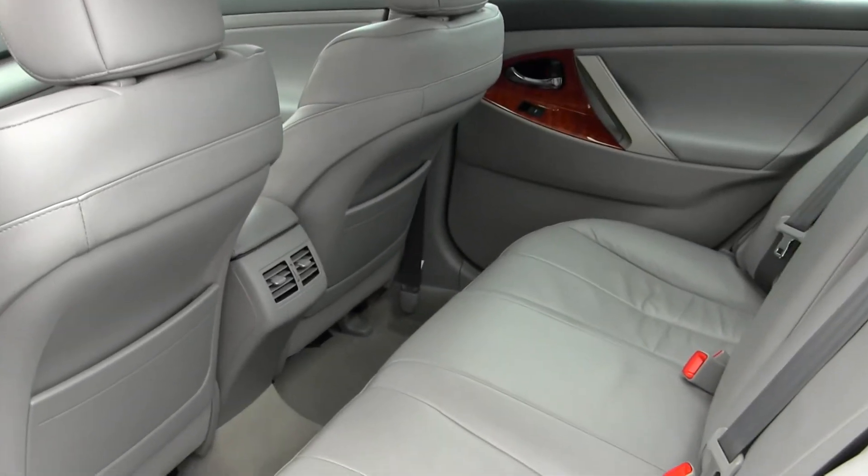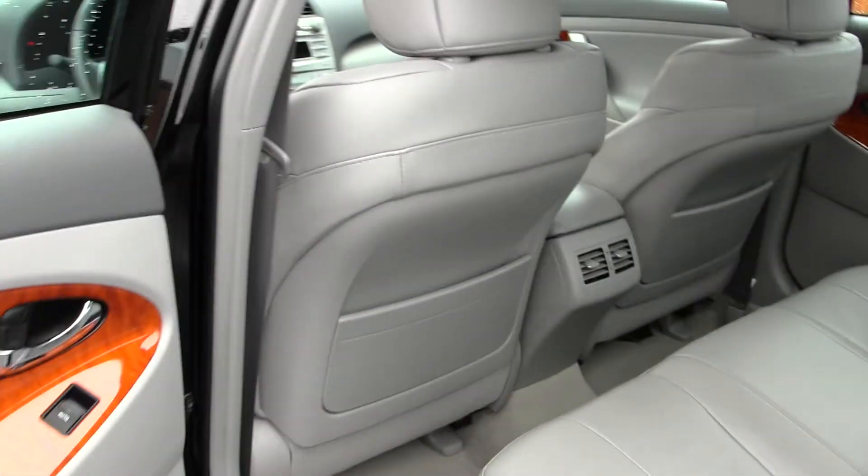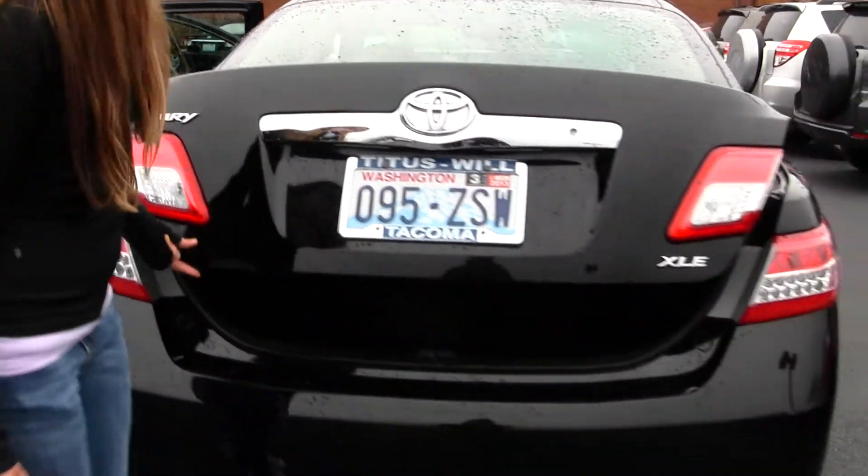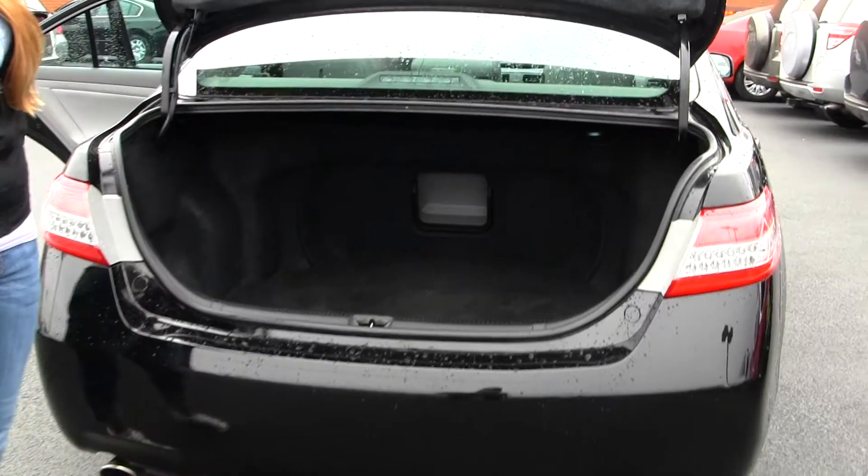Back seats are nice and comfy, seats three full-size adults. You have dual exhaust in the back here and lots of space in your cargo area.